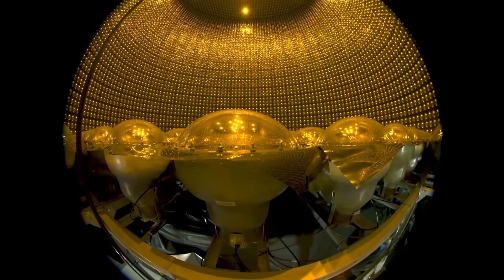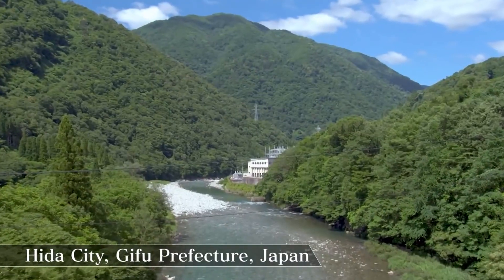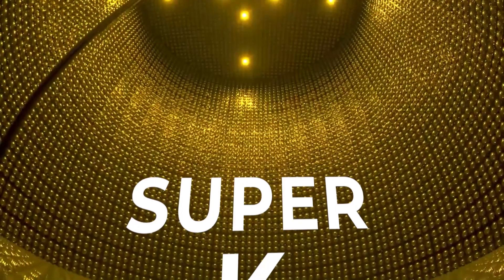Today I want to focus on how we detect these ghost-like particles, which takes place in an observatory that looks basically like something straight out of every science fiction writer's imagination — a telescope under a mountain in Japan called Super-Kamiokande, or Super-K for short. But first, I want to give a little context as to why these particles are so difficult to detect in the first place.